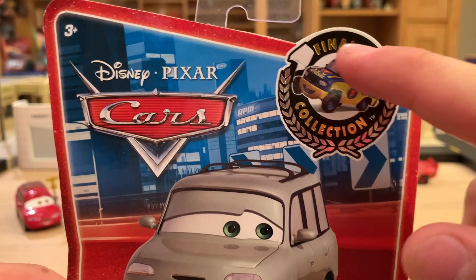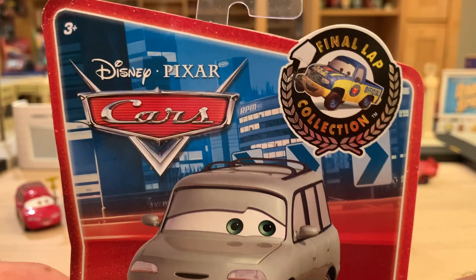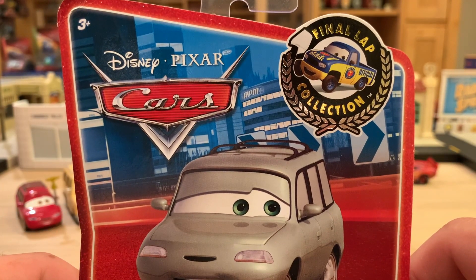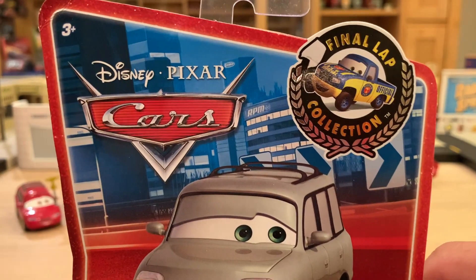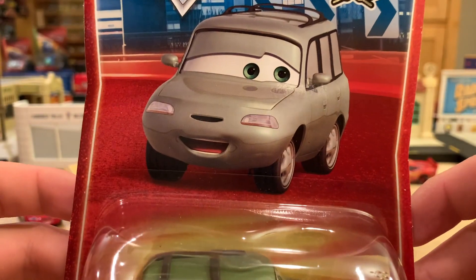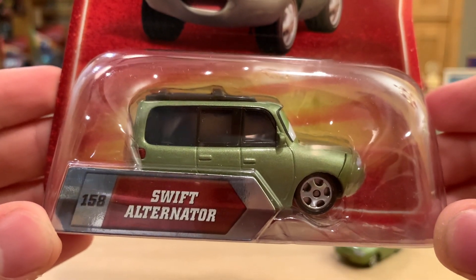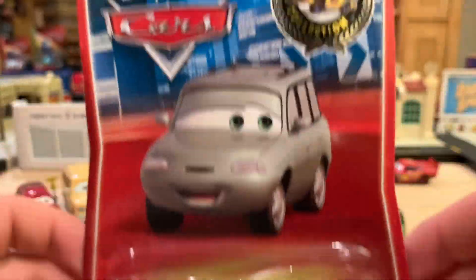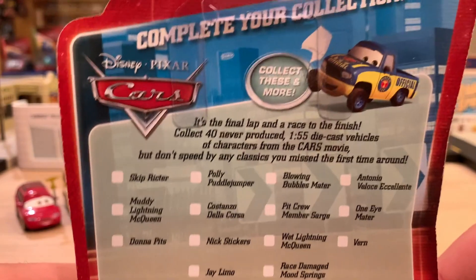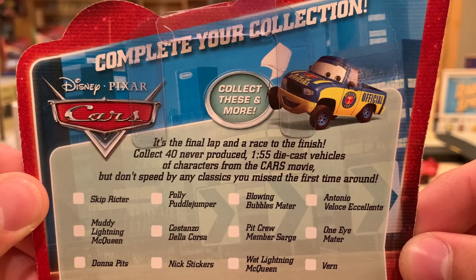You have the Final Lap Collection foil emblem up here with Derrick Decals, Dobs waving the white flag. There's kind of a metropolitan city background — you can even see a Vitaline and RPM sponsored building. Nice little artwork for Swift. He is number 158 — the numbers were pretty arbitrary, but Mattel was trying to go for something with them.